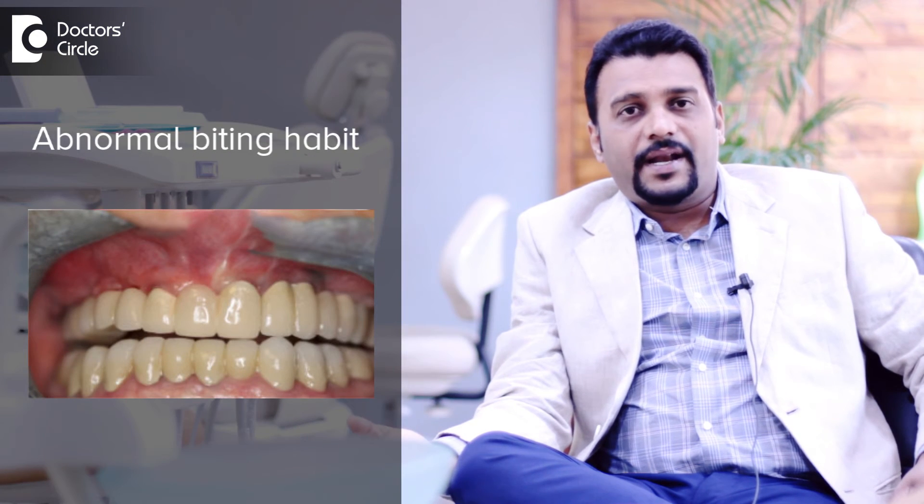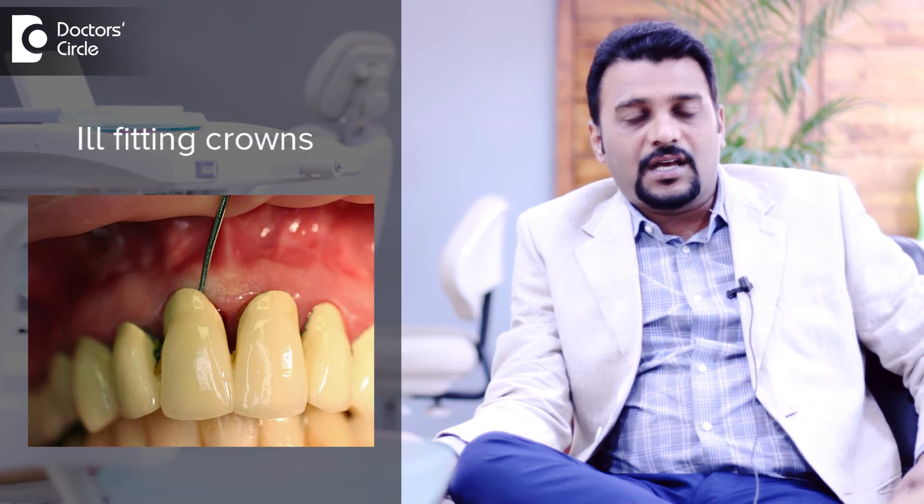Now, the only reason the crown can break could be an abnormal biting habit or ill-fitting crown or other factors like accidents and things like that. So, a very well designed CAD-CAM crown like a zirconia crown can even last for a lifetime if you can maintain a good oral hygiene.